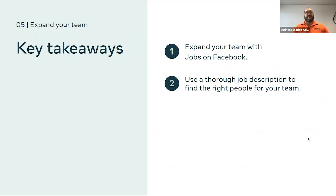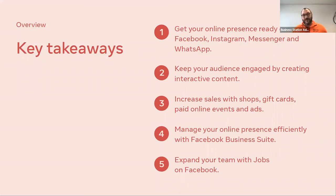That was a lot to cover — we've done pretty well in 50 minutes. Key takeaways for the whole program: start by getting your online presence set up on Facebook, Instagram Messenger, and also look at WhatsApp for Business. Keep your audience engaged by creating good interactive content through Instagram Stories, Facebook Stories, and Instagram Reels. Increase your sales with your shop and gift cards, and use paid online events if you're a freelancer, teacher, or coach. Boost those events, products, and posts to reach more people.